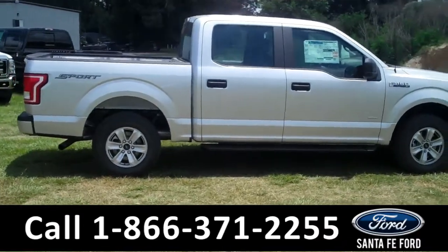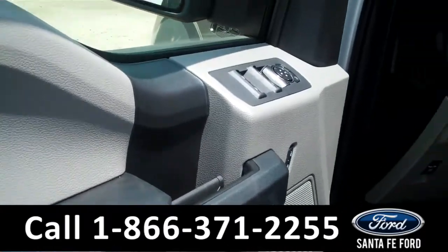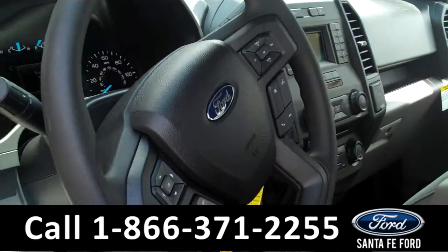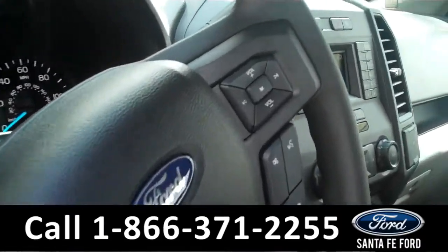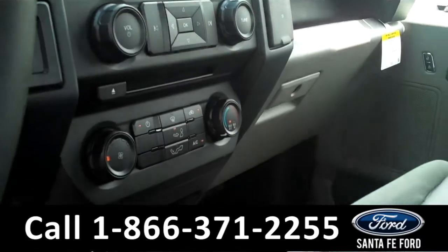Now let's take a look at the inside. Inside we have powered controls, gray cloth interior, cruise and audio controls on the steering wheel, and a backup camera, sync powered by Microsoft.